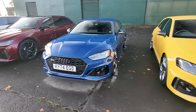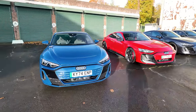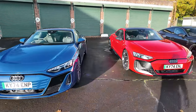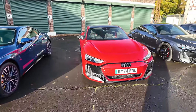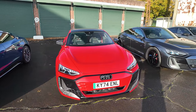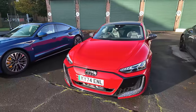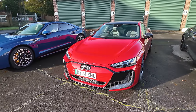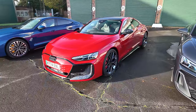We have an RS5 here and then an RS4. On the electric side, we have the RS e-trons — this one is the regular RS e-tron and then this one is the GT, I believe. Again, I don't know much about Audi, so I'm learning a lot today. But this apparently is the most powerful production Audi ever made, with 927 horsepower, I think. I'm just learning things for the first time today.